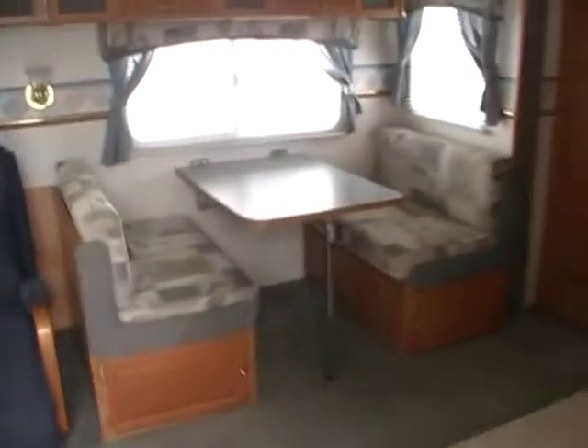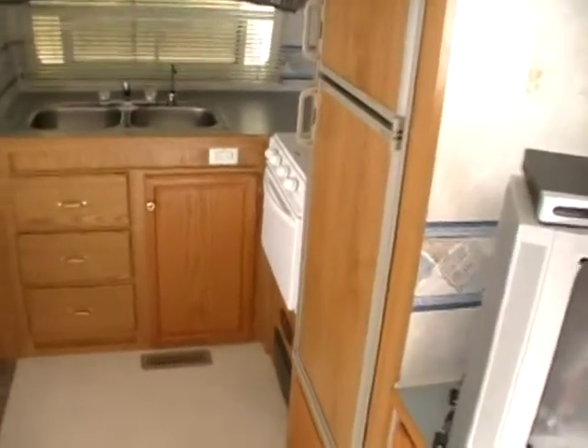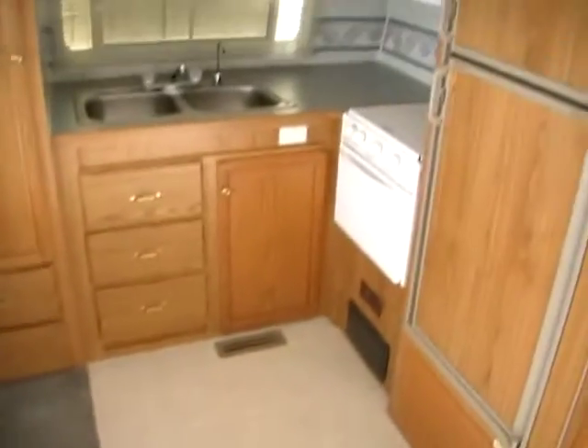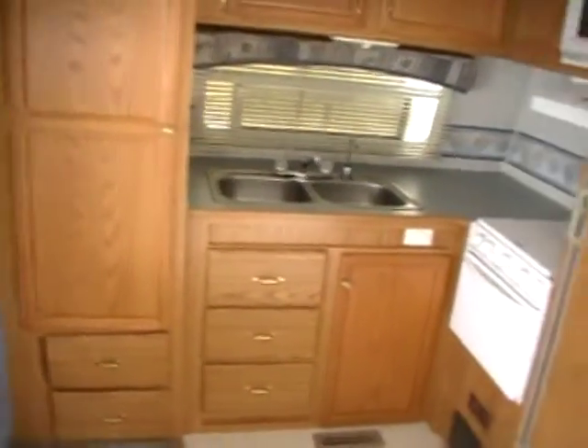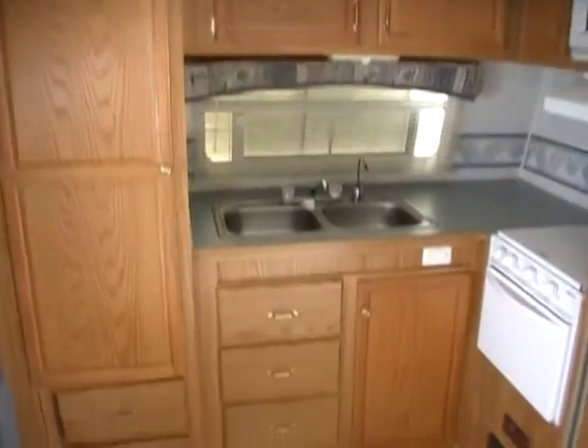Let's take a look inside. The inside of this travel trailer is also in excellent condition. No smoke or pet odors, and we'll show you everything works great. It's got a great floor plan, a front kitchen. You don't see many of these front kitchens anymore. Plenty of cabinets and storage space.